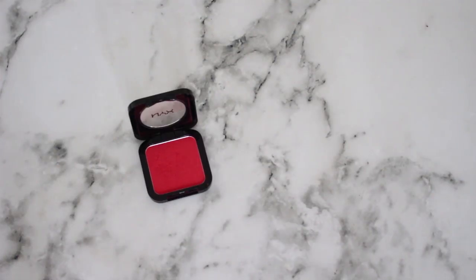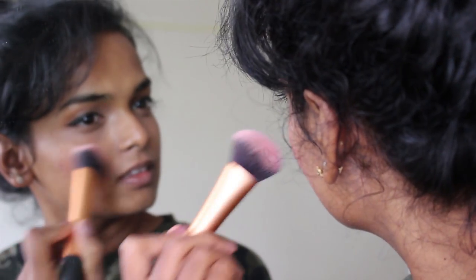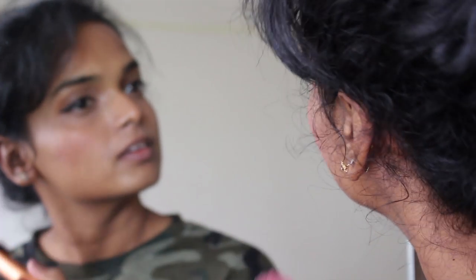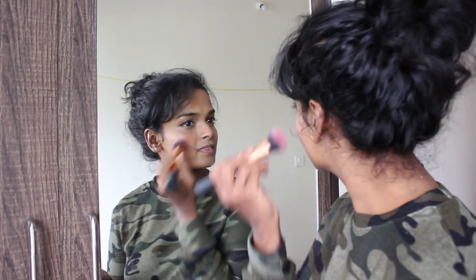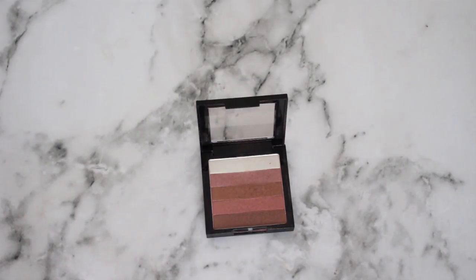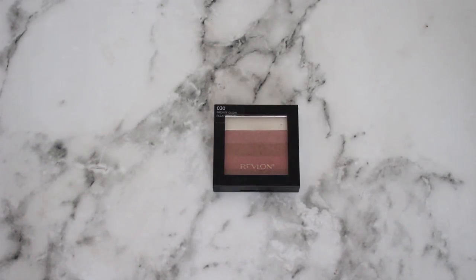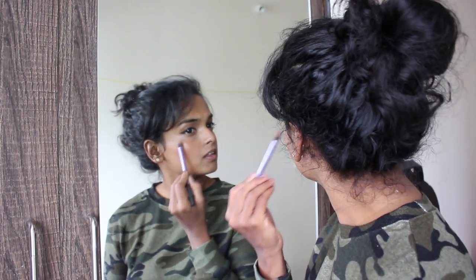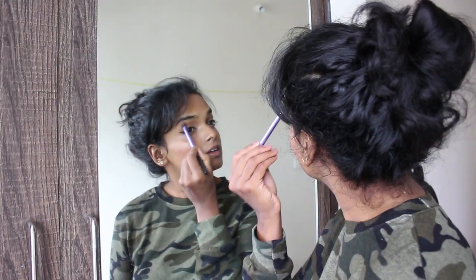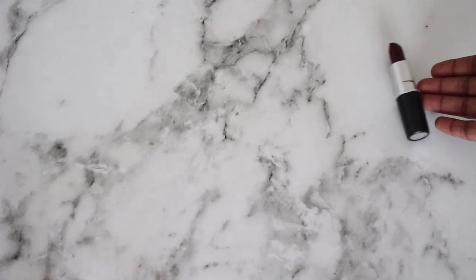Next I'm going to use this NYX blush in the shade crimson and apply it on the apples of my cheek. Once I work this through, I'm going to take this Revlon highlighter in the shade bronze glow and apply it on the tops of my cheeks and under my brow bone to give that kind of sheen and shimmer that glowy skin calls for.